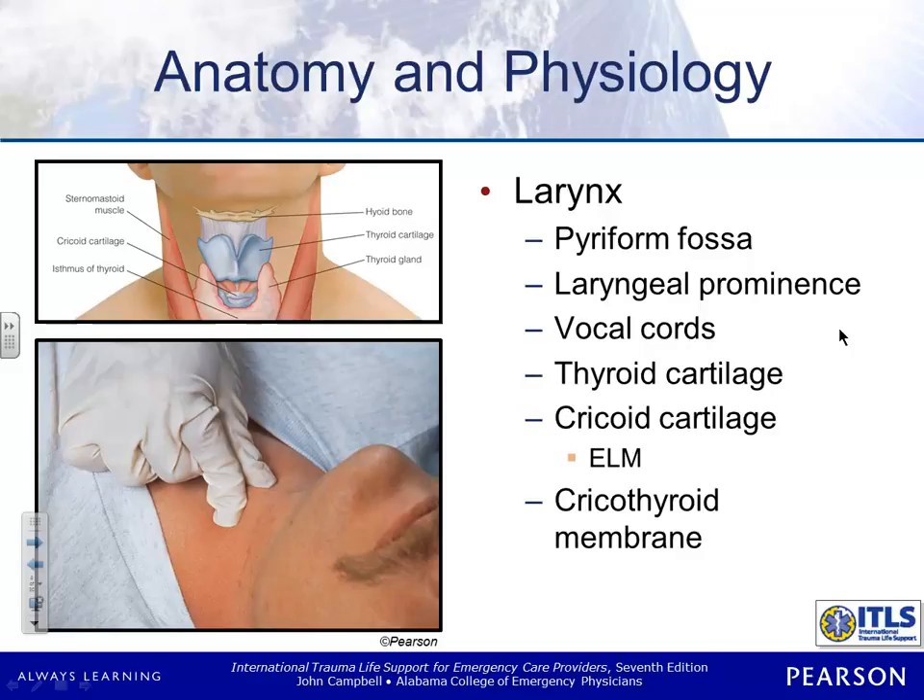This is going to be more important as we talk about criking, but you need to understand the absolute anatomy here. The thyroid cartilage — the vocal cords are right back there, and this whole structure is the larynx. That little space in between is going to be your cricothyroid membrane, and then this is going to be your cricoid cartilage right down here. So when you crick, you're going right there in the middle. And when you're doing the Sellick's maneuver, you're putting your fingers right there.